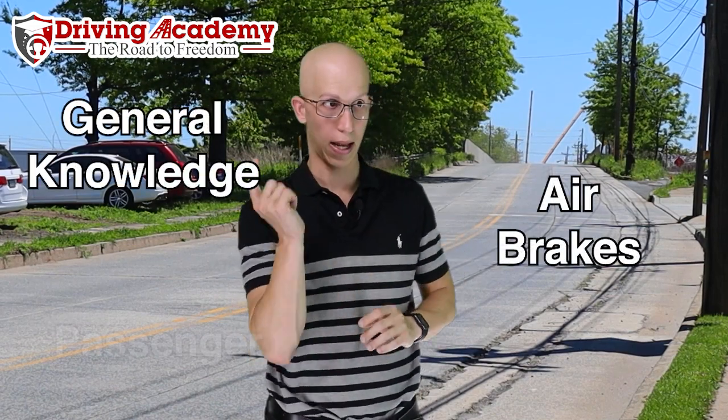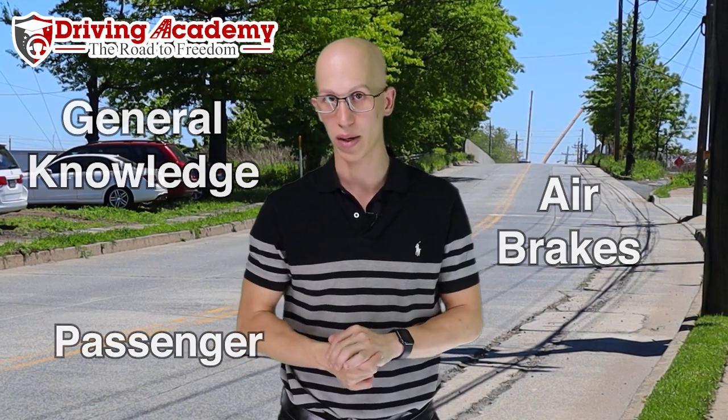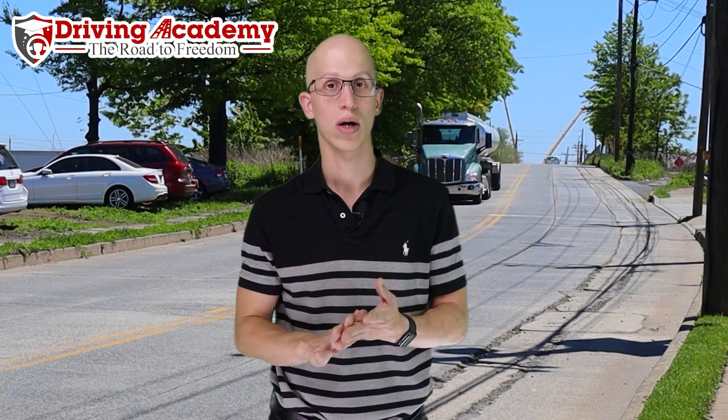If you're going for the CDL Class B, you're going to have to pass general knowledge, air brakes, and a passenger endorsement is extremely recommended because it gives you more options and more vehicles to drive. CDL Class B means you can drive small trucks like box trucks, dump trucks, and cement trucks, and with the passenger endorsement you can also drive buses. You cannot drive the big tractor-trailers. With CDL Class A, however, you can drive any of the small Class B trucks and the big tractor-trailers, but you cannot drive a bus.